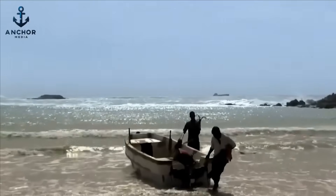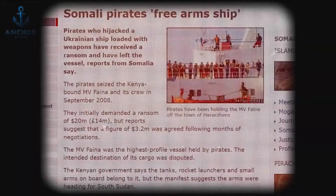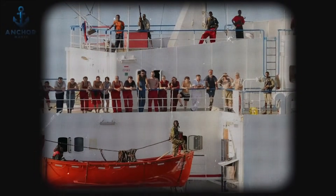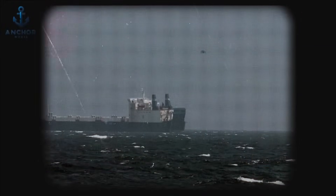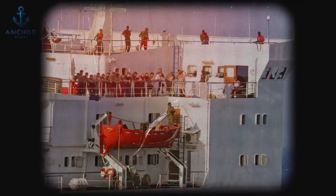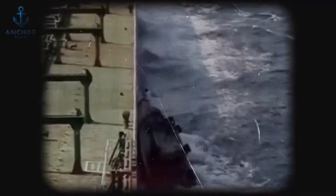Take Somali pirates, for instance. Their primary tactic has traditionally been to seize ships and hold their crews hostage, demanding ransom for their release. A notable incident was the 2008 hijacking of the Ukrainian cargo ship Faina: Somali pirates held the vessel and its 20 crew members captive for four months, only releasing them after a ransom of $3.2 million was securely airdropped to them — demonstrating a transactional approach where the primary interest is financial gain. In contrast, the Gulf of Guinea experiences a different dynamic: pirates there typically focus on the cargo, commandeering ships and transferring valuable goods in high-stakes ship-to-ship operations lasting up to 10 days.